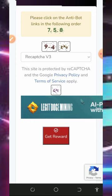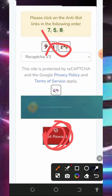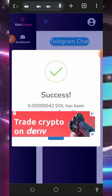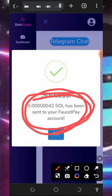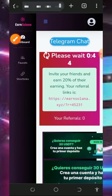Scroll down and complete the CAPTCHA on the screen. Once you complete it, tap the 'Get Reward' button. You'll see a confirmation that 42 Solana satoshi has been sent to your FaucetPay account. When you check your FaucetPay account, you'll see the payment has been deposited. You then need to wait 60 seconds before you can claim more Solana tokens.